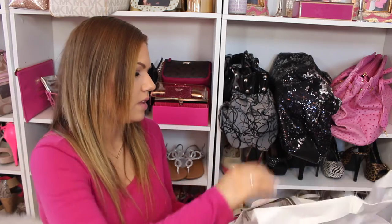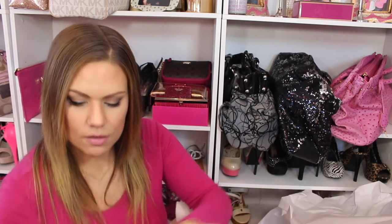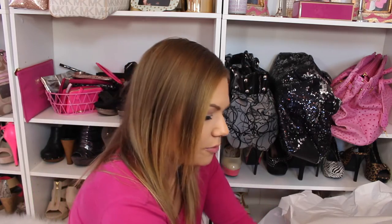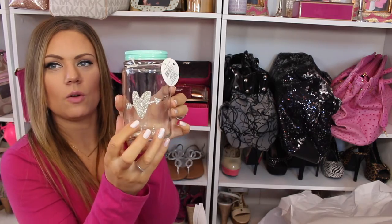They also have these cute little mason jars. This one has a pink glitter heart on it — three dollars. And the last one I got has a gold heart on it. I literally went crazy and I wasn't even joking.